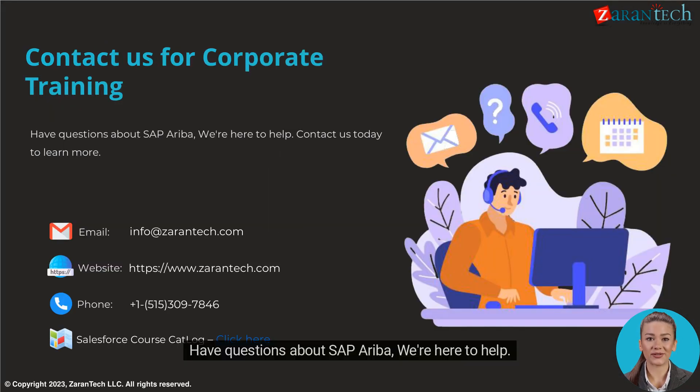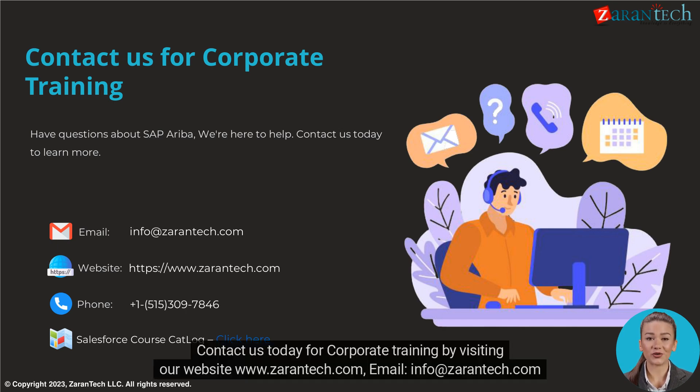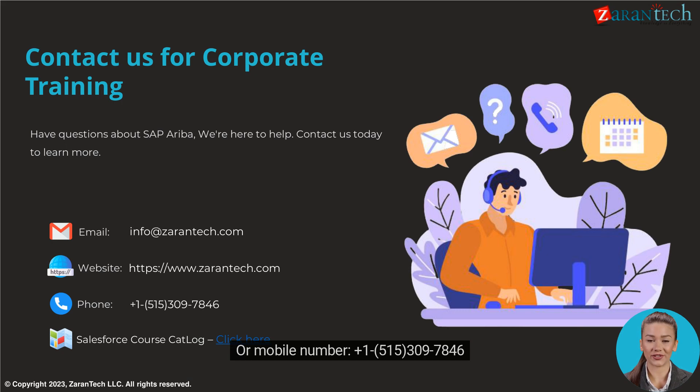Have questions about SAP Ariba? We're here to help. Contact us today for corporate training by visiting our website at www.zarantech.com, emailing info@zarantech.com, or calling 1-515-309-7846.